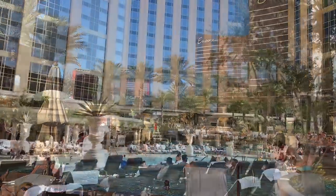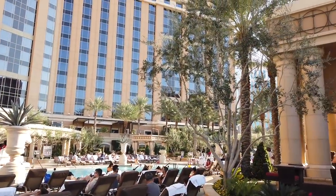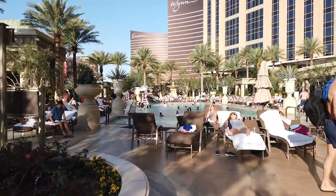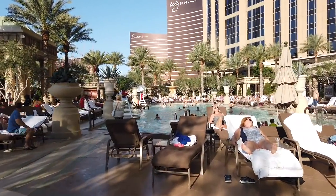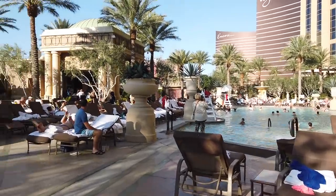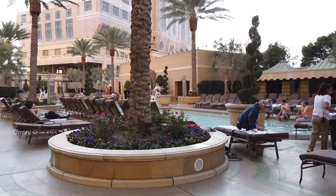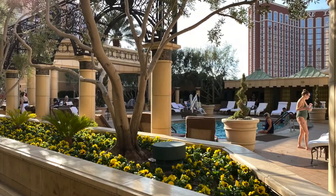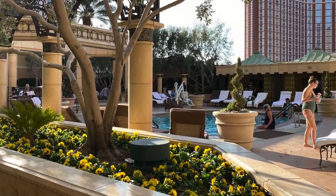The pool deck is beautifully situated with views of the Palazzo Tower and the gleaming Wynn and Encore as backdrops to crystalline waters and lush plantings. There are several pools to choose from, including a lounge pool that's only a foot deep, hot tubs, and heated pools for cooler days.